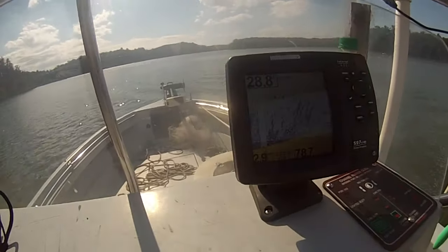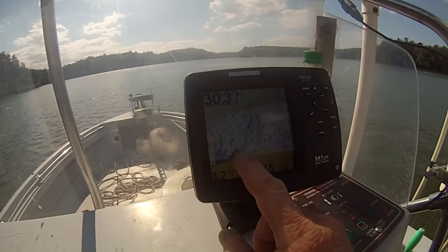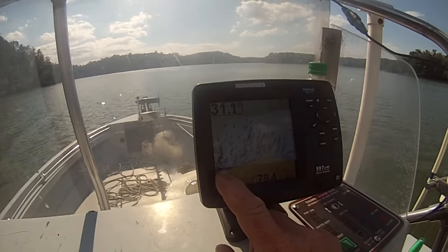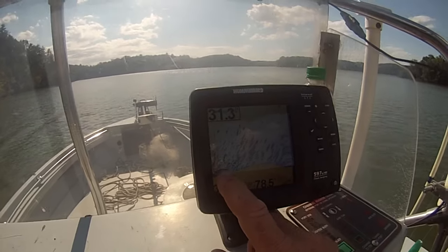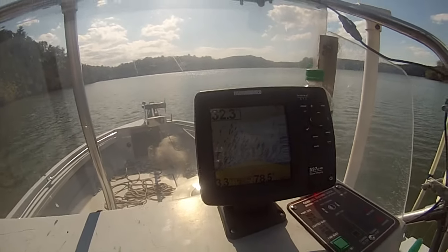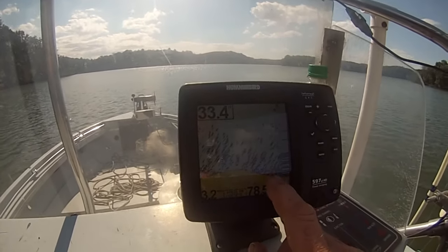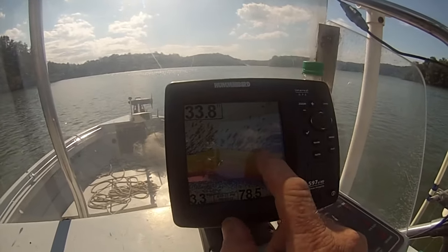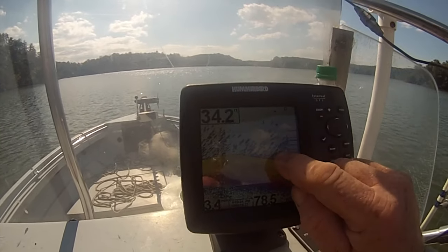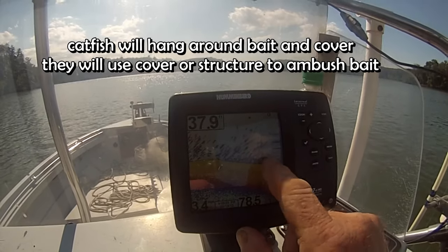Right now I'm in 29 feet of water and I'm going over marking a bunch of fish. Looks like there's some bait right there with some bigger fish suspended in them. I turned around and I want to come back here and show you this area — we're coming into it now — that has a whole bunch of bait. All these small spots right here, that's bait.